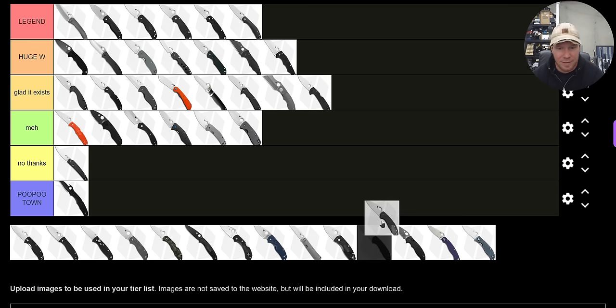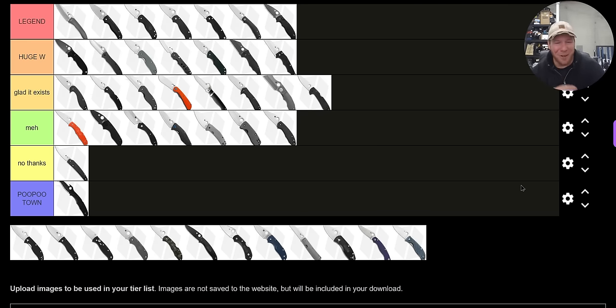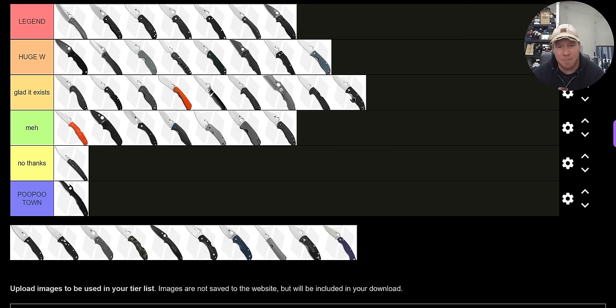Is this the Mantra? That's also a flipper — going to put that under 'Meh.' Manix 2 — I can't not put the Manix 2 in S tier. I absolutely love it. Is this the Polestar? The Polestar is a super underrated sub-$100 Spyderco — I'm going to put it under 'Huge Win.' CTS BD1 is the steel there, not amazing but I like it more than 8cr13mov, and I think it's a better choice for a lot of people versus the Tenacious. The Tenacious is all right — I'm going to put it under 'Glad it Exists.'